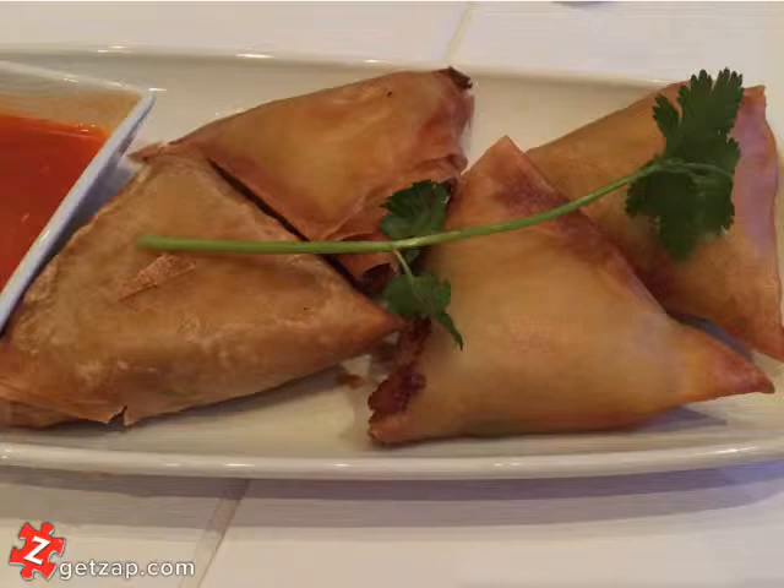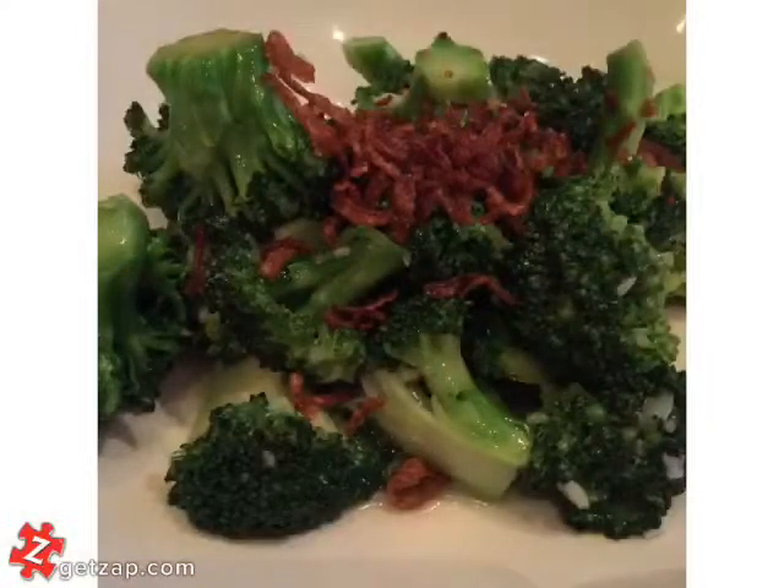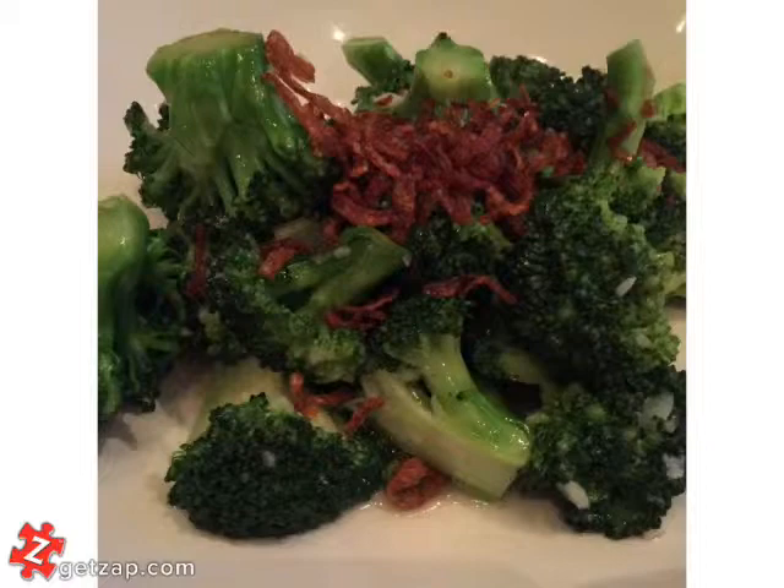We started off with some of their vegetarian samosas which were freshly fried and they were really good. Then I got their palata with their vegetarian curry, which has tofu and lentil beans. Then we got their steamed broccoli with garlic flakes.